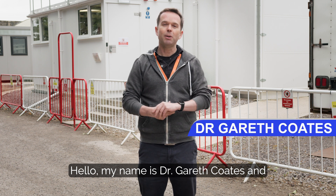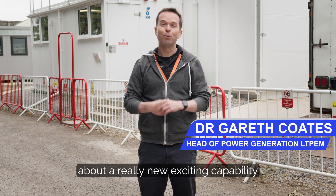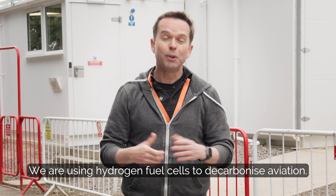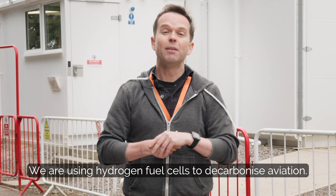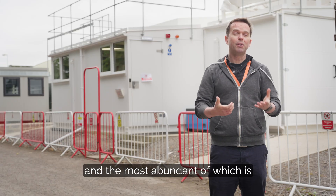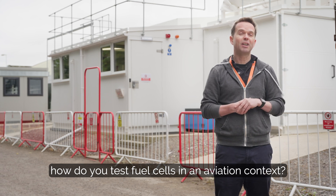Hello, my name is Dr Gareth Coates and I'm here today at Kemble to talk about a really new exciting capability that we've developed. We are using hydrogen fuel cells to decarbonise aviation. Now there are a lot of strong challenges with that, and the most abundant of which is how do you test fuel cells in an aviation context.